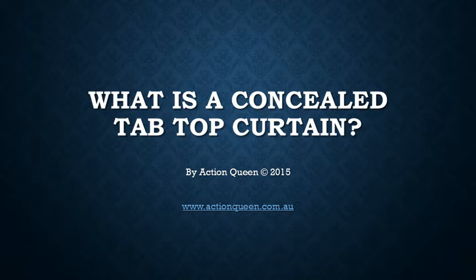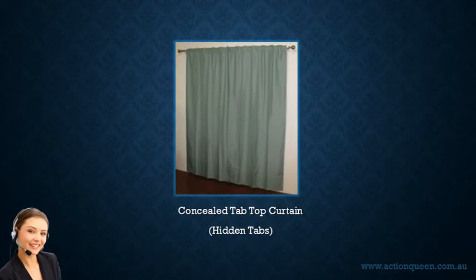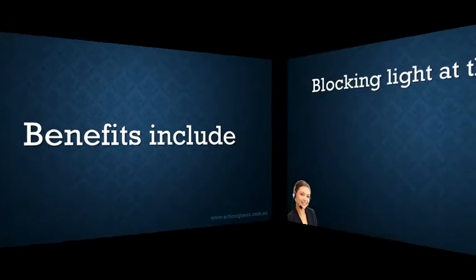Ever wondered what a concealed tab top curtain is? Looking for easy-to-hang curtains that are easy to open and close? Concealed tab top curtains might be exactly what you're looking for. Benefits of concealed tab top curtains include: